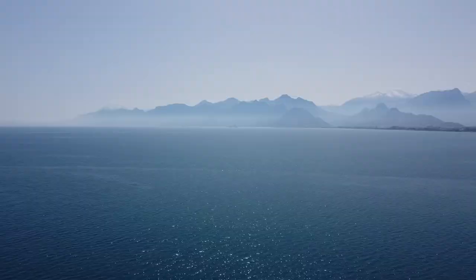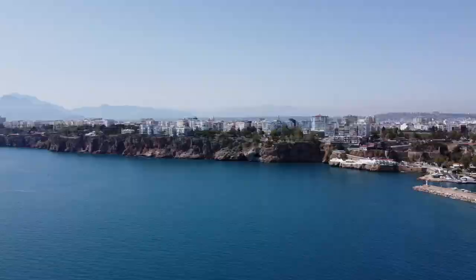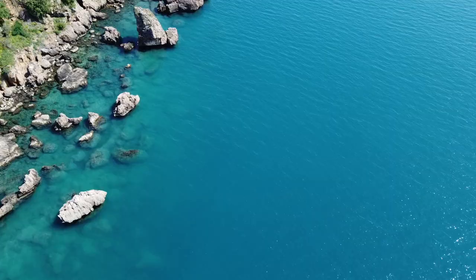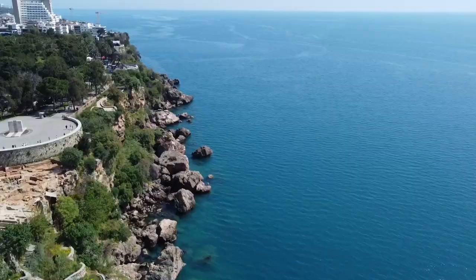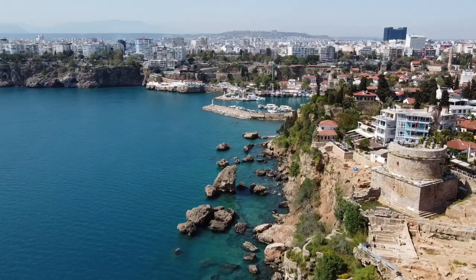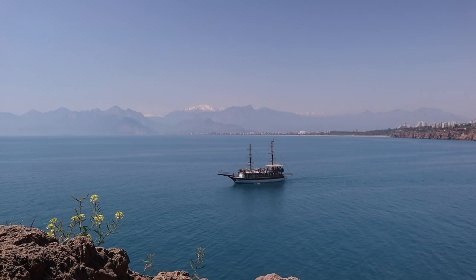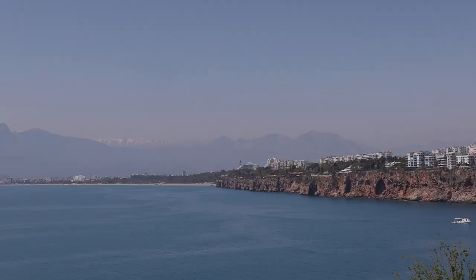This city is blowing us away. We were just walking through this park and then we came to this. I mean, this is a big city — population of two million — and it's just peaceful, nature, mountains, warm, beach, and then white-capped mountains.